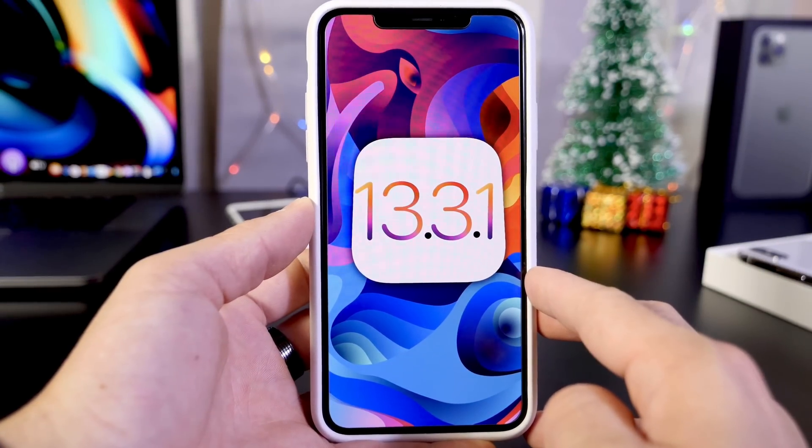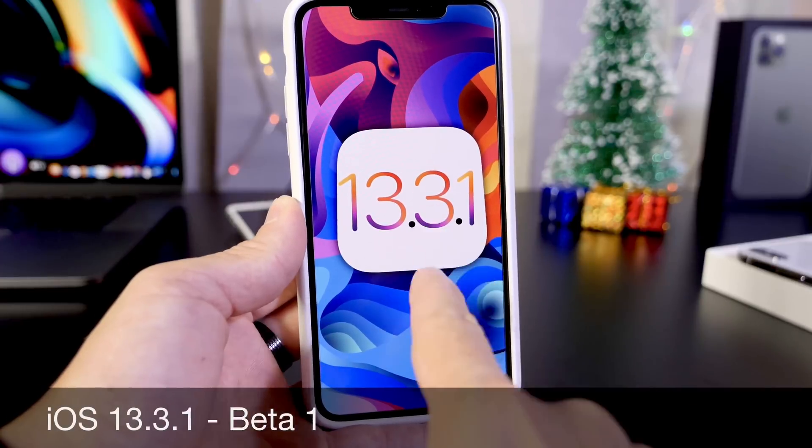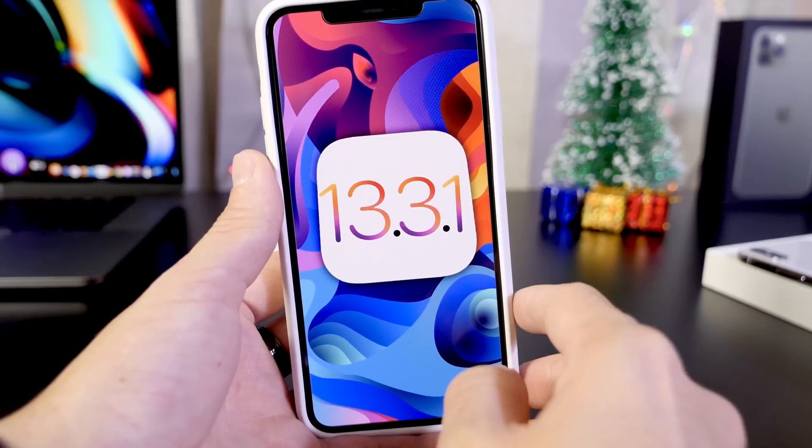Hey, what is up guys, iDeviceHelp here, welcome back to the channel. Today I want to talk about iOS 13.3.1. To be honest, iOS 13.3.1 is a small update — we're not going to see any major changes.